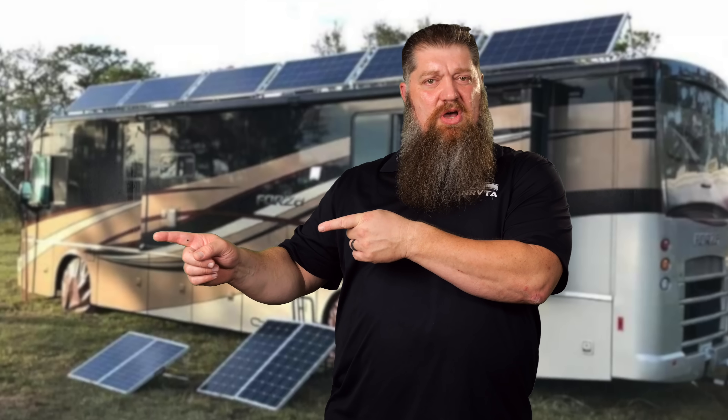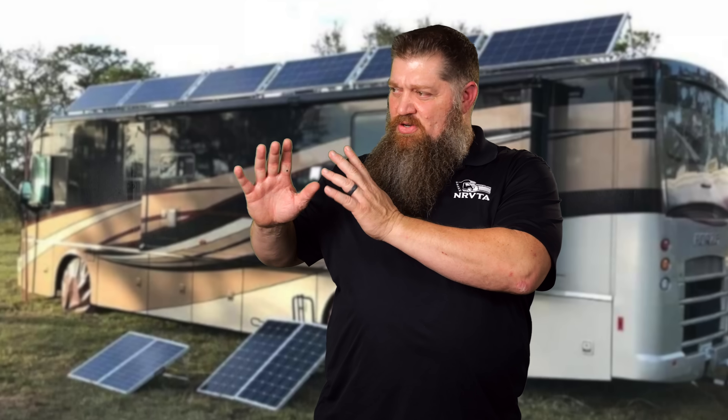I get a ton of questions about this: how much solar do I need in order to live happily in the RV? I'm going to cover that, but I'm also going to give you two other things you need to think about. Since this is just a small tech tip, let me point you to our other channel where we do a deep dive, bringing on experts in the field. Check out the link below and watch our deep dive on this subject.